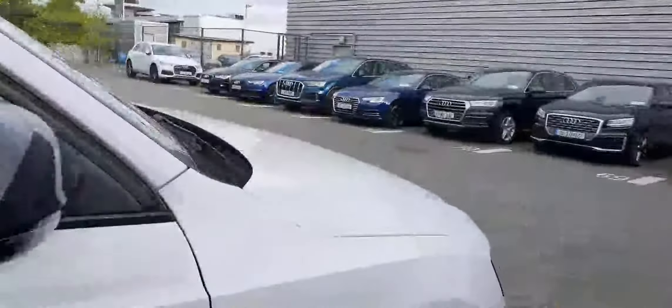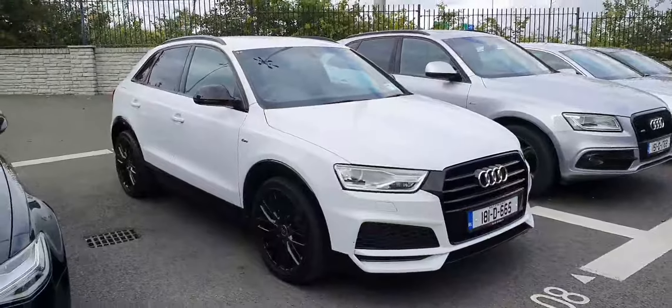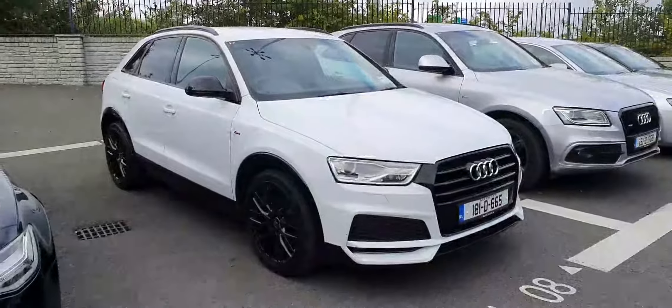Hope to talk to you soon. Just to recap on the car: it's a Q3, 2-litre diesel, 120 brake horsepower, S line competition edition model. Thank you very much for watching — talk to you soon, cheers, bye bye, thanks.